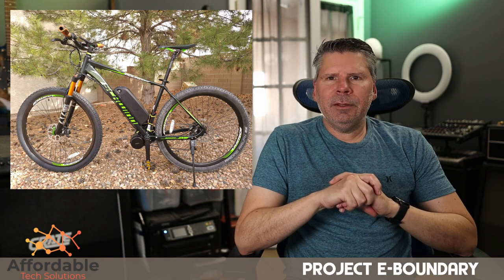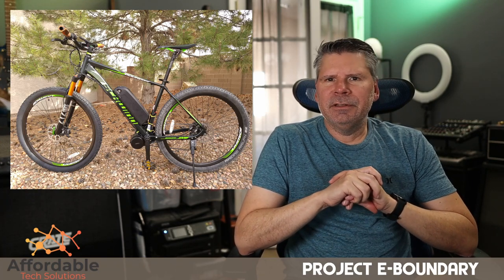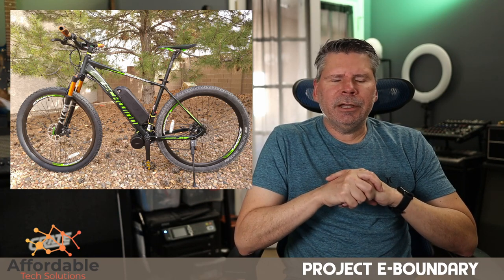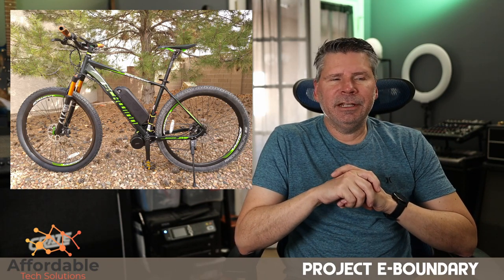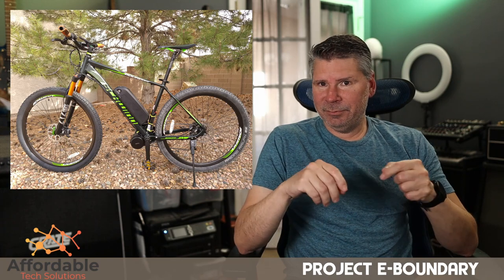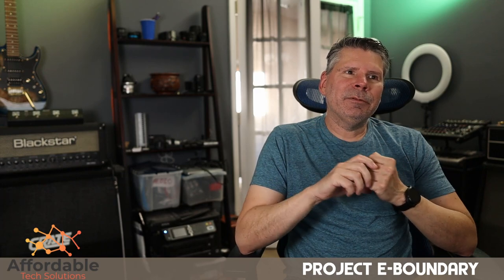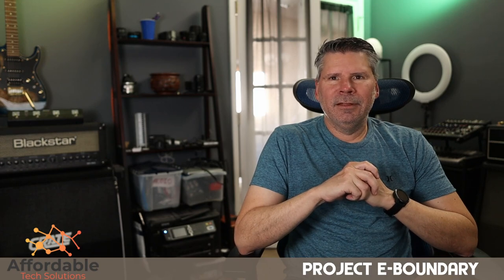I think the Schwinn Boundary makes an excellent base for an e-bike build. I wanted to throw my hat in the ring since nobody else has covered this yet. If you have any questions, leave them in the comments. I'm very excited about the project — hope it was helpful, guys. Like and subscribe. This is probably not along my normal route of vlogging, but I hope it was helpful. I'll talk to you later.